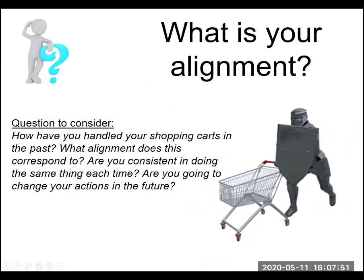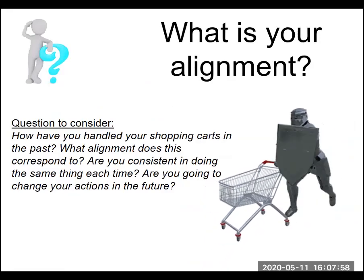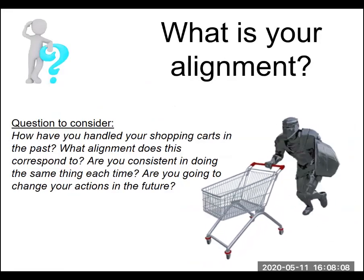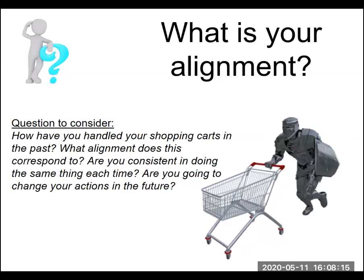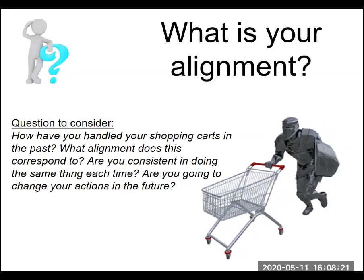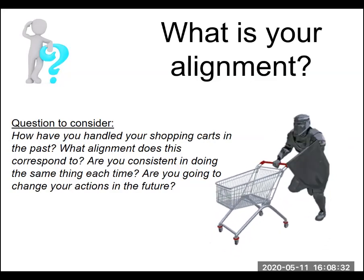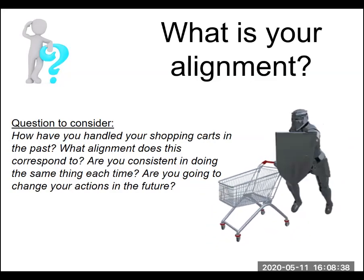At this point in the course we'd be going through and coming up with an assignment — a discussion, essay, or question to consider — where you apply the information we talked about. As an example — and you don't have to do this, but take a few minutes and think about it, no points for the final grade — what is your alignment? How have you handled your shopping carts in the past? What alignment does this correspond to? Are you consistent each time, or is there some variability in how you're applying your ethical and moral framework? And are you going to change your actions in the future?